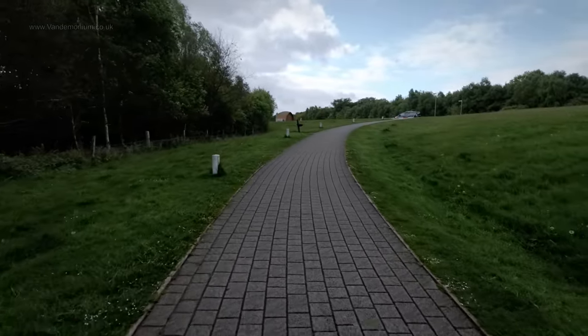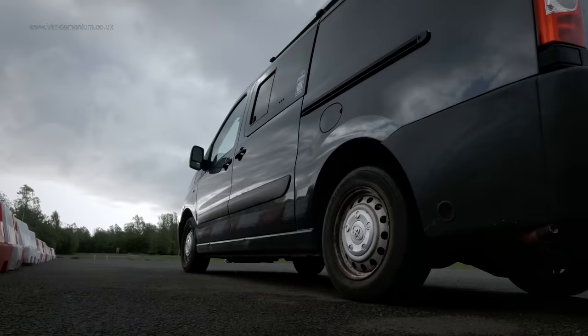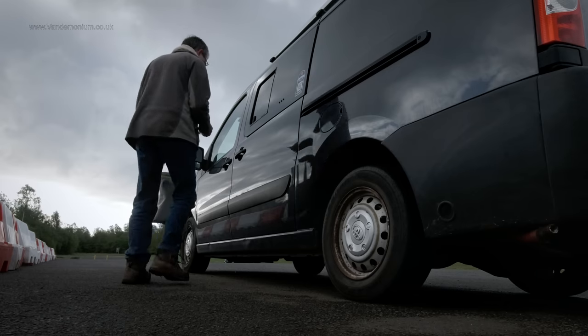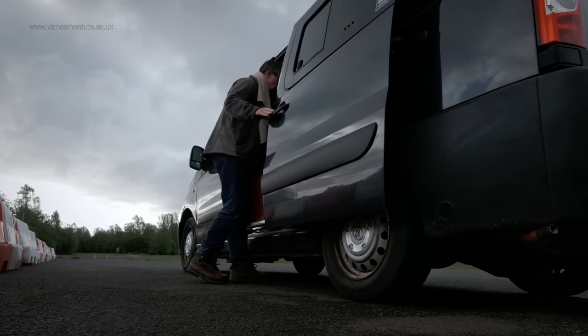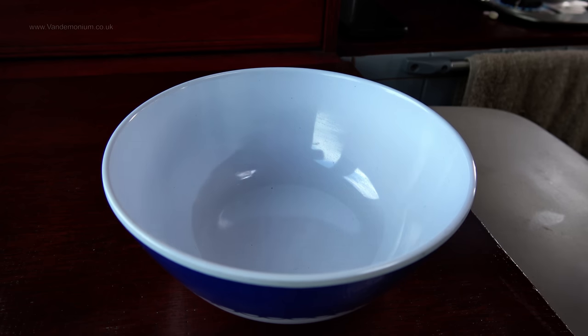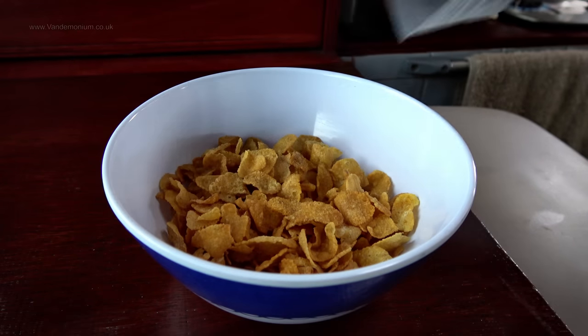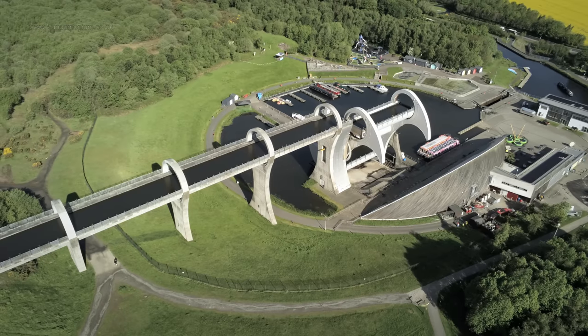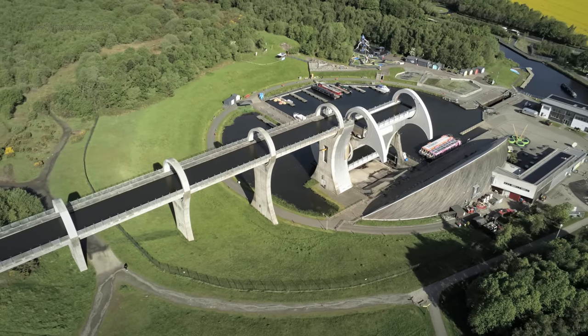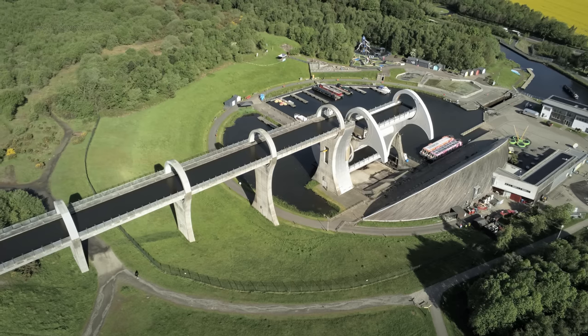You can see why there had to be 11 locks here for the canal before they built the wheel. Back at the van, breakfast was served. While it's quiet in terms of people — it's not even 9 o'clock yet — I think I'll just quickly fling the drone up and get some shots of the wheel. It's very space age, like something from a Buck Rogers set.